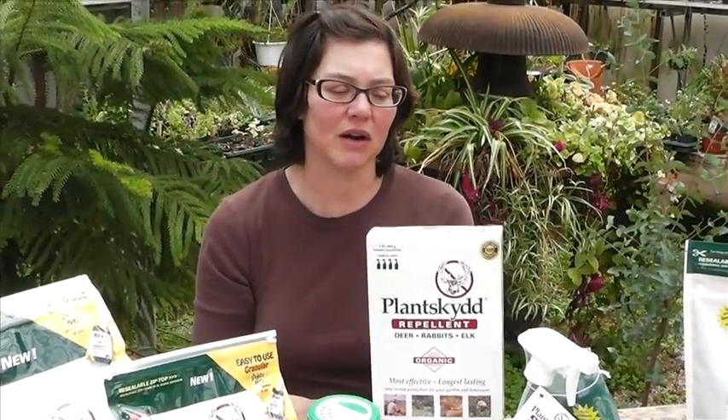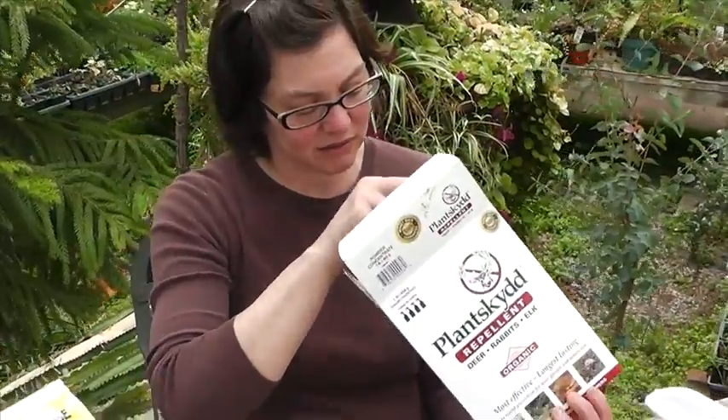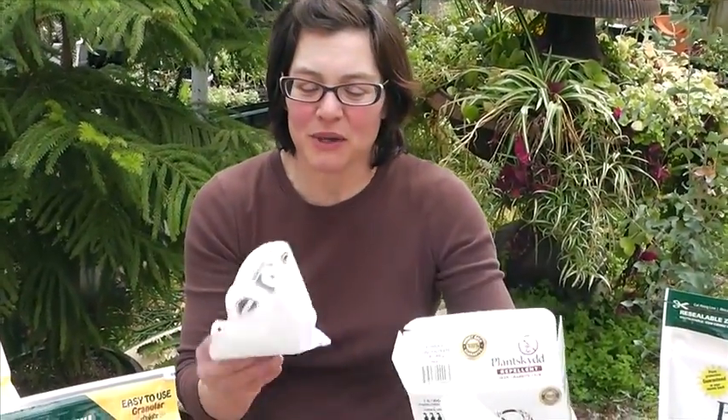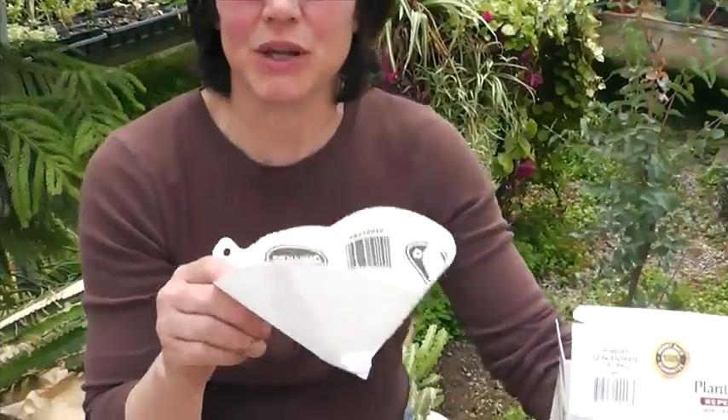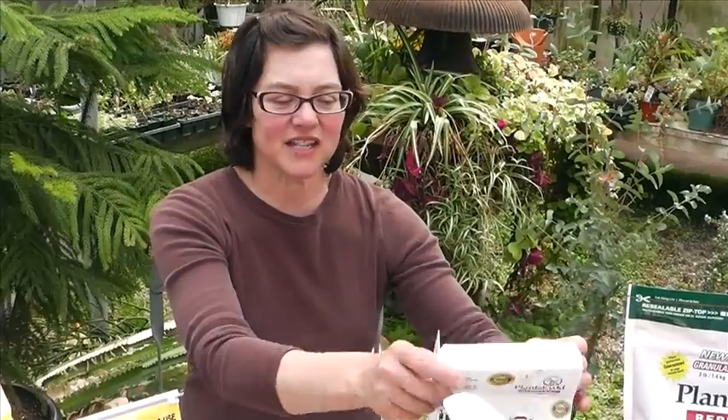We also have the one-pound and two-pound sizes — this is a powder concentrate that the customer mixes at their home. What's really nice is that Tree World, the Plantskyd people, have added a really nice strainer inside for them to use while pouring it into their spray bottle. They don't have to go out and purchase anything additional. Instructions on how to mix it and all that information is located on the back of the box.